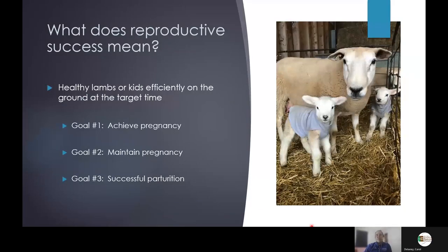As I was putting this together I started to think: what do I mean by reproductive success? My definition is healthy lambs or kids officially on the ground at the target time of the producer. If we can accomplish steps along the way but don't get to that end product, we haven't succeeded. The steps I broke this down into were achieving pregnancy, maintaining that pregnancy, and successfully getting through parturition to have those lambs or kids on the ground alive.